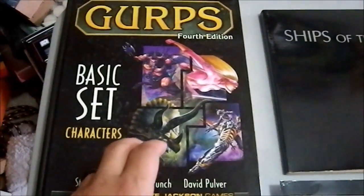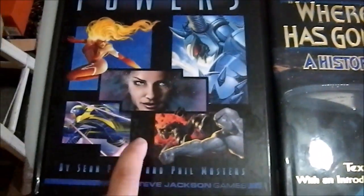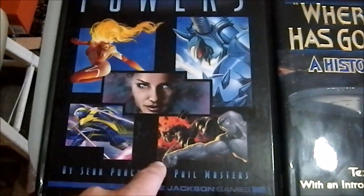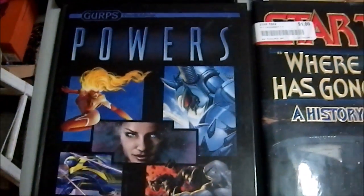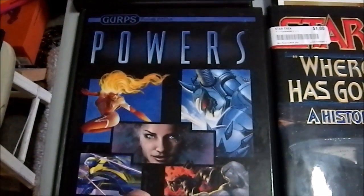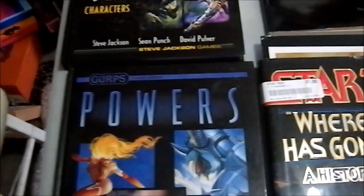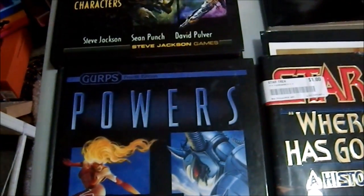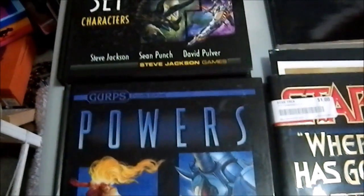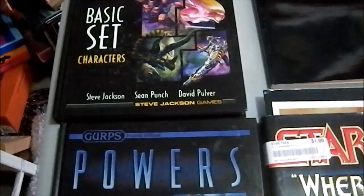We have the GURPS Basic Set 4th edition and the GURPS Basic Set 4th edition Powers book. I picked these two up for 20 bucks at a flea market. Funnily enough, the day before this, someone replied to a six-year-old video asking if I'd ever got around to reading 4th edition. I hadn't, and then the next day I stumbled upon this.